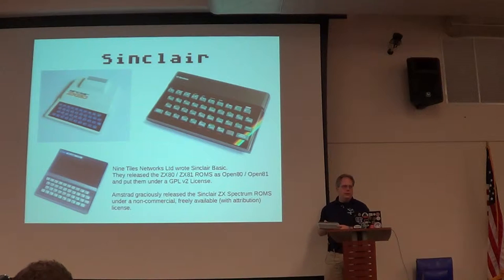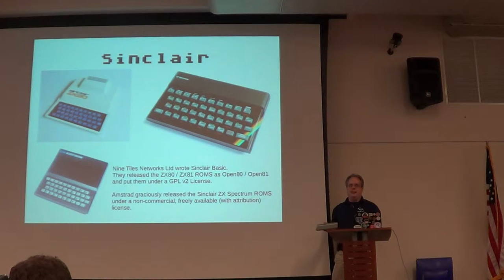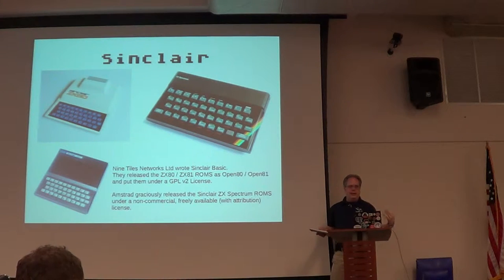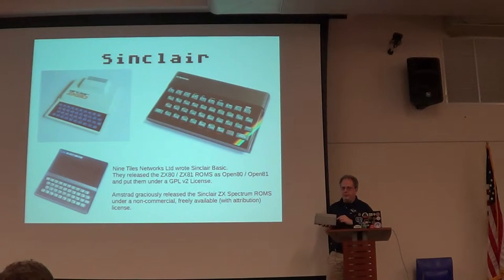Unfortunately, the Spectrum really never made it over here in the United States. Timex licensed it as the 2068, and it was highly incompatible with the Spectrum at the time, so it didn't really catch on over here. The 2048 was released in Portugal or something like that. These things are worldwide. It's also one of the most cloned computers out there, both the Spectrum and the Timex Sinclair, because they are very simple — they use a lot of off-the-shelf parts, not a whole lot of custom hardware.